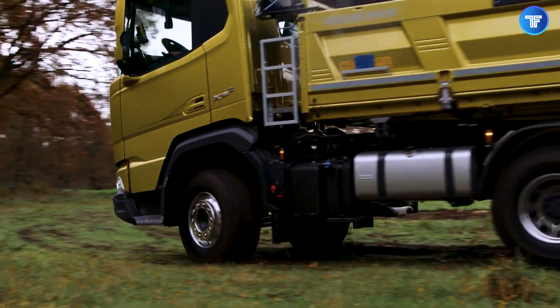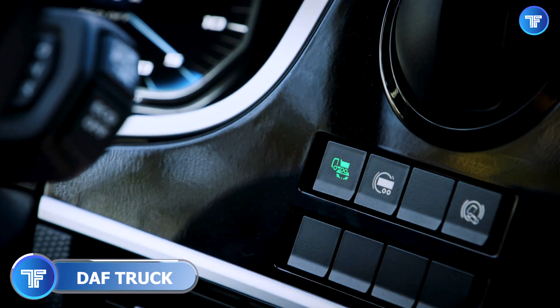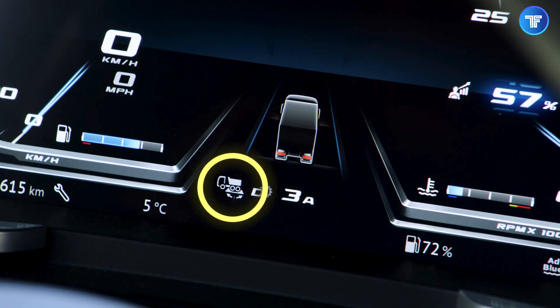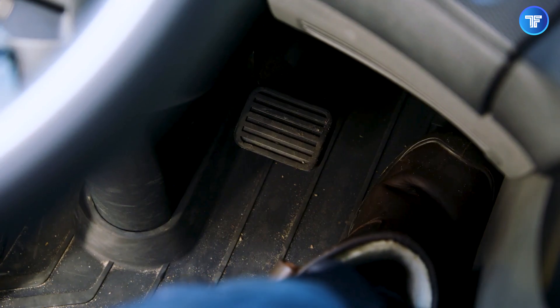Meet the new generation Diaf, a masterpiece of trucking evolution engineered for power, comfort, and next-level efficiency. With cutting-edge aerodynamics, an ultra-efficient powertrain, and a driver-focused cabin, this beast dominates the road while delivering unmatched fuel economy. Under the hood, its high-performance PACCAR engine works in perfect harmony with an advanced transmission, ensuring seamless shifts and maximum torque when it's needed most.